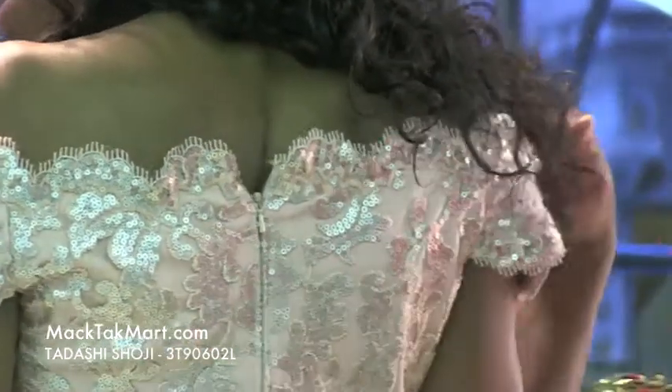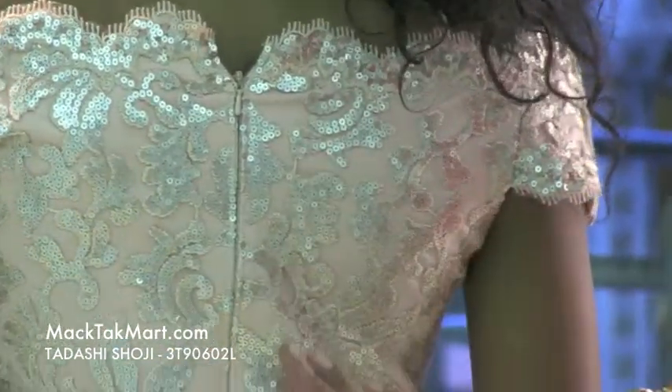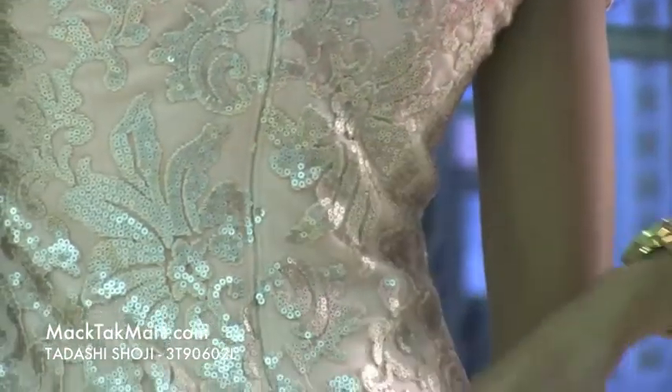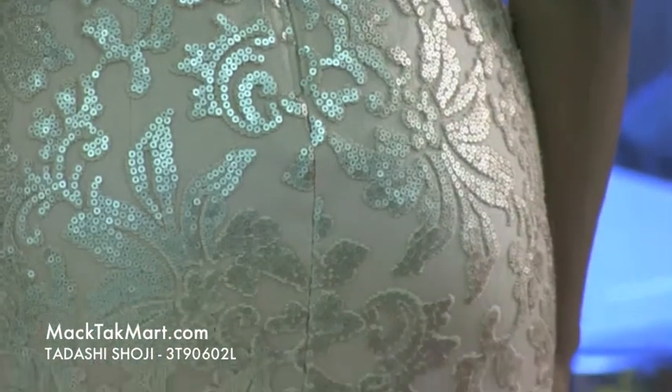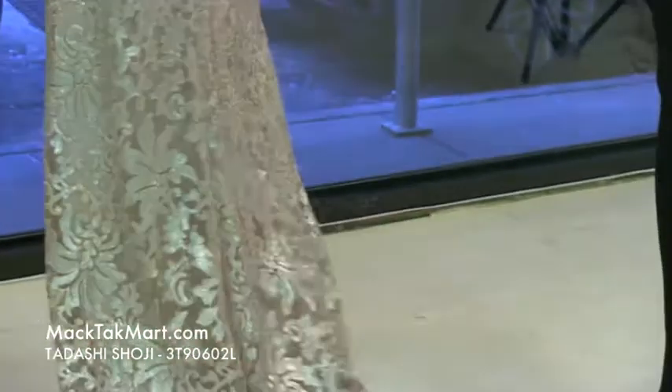This dress has a transparent zipper that stops right at the mid-buttocks area. It has a lot of movement and a very small train, so when you walk it's definitely going to leave a stance.